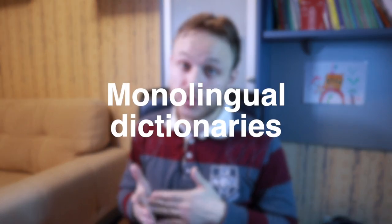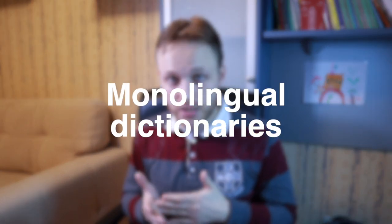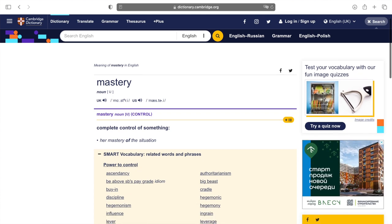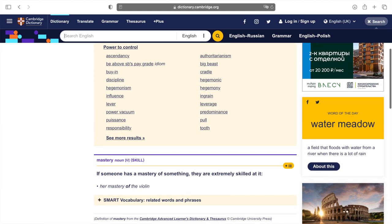The last tip about surrounding yourself with the language is using monolingual dictionaries. A monolingual dictionary does not translate an English word into your native language; instead, it provides the meaning of the English term using English words. This helps you move away from constantly switching between your native language and English, and instead completely switches your thinking into thinking in English. This is really helpful.